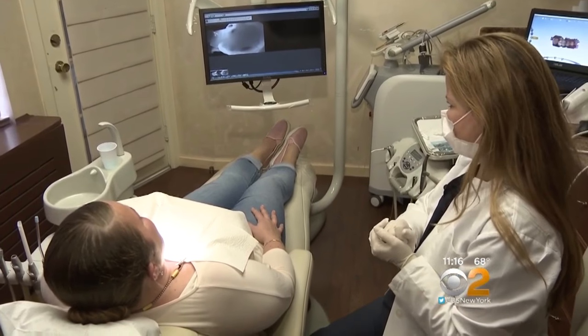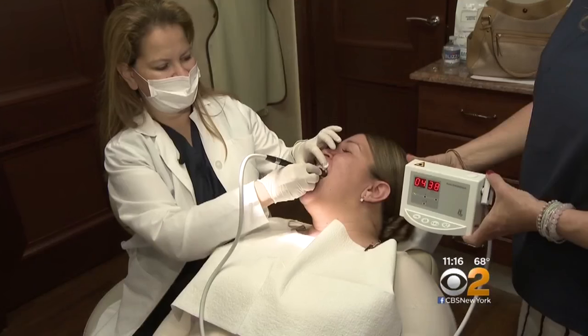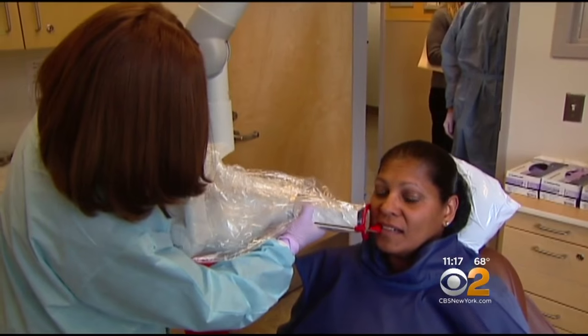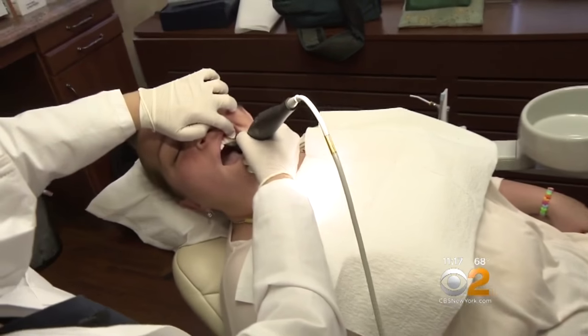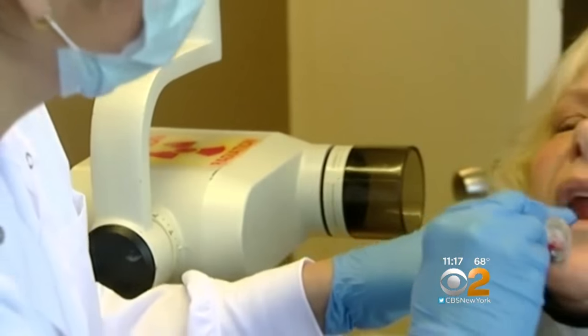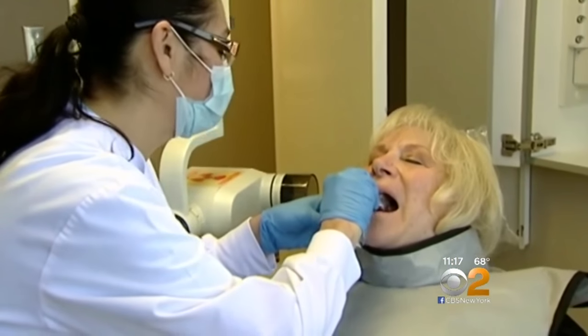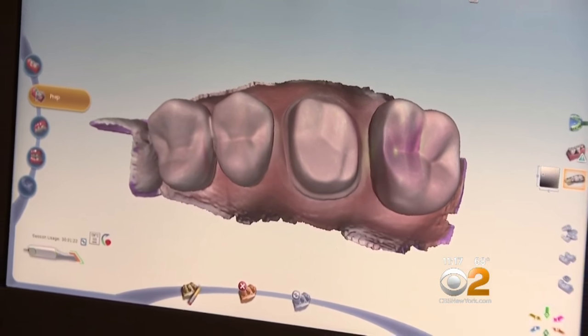Dr. Lana Rosenberg just found a cavity. 'So that's where we see the decay.' It's nothing new for a dentist, except for the way she found it. Instead of using a traditional X-ray, which can be kind of cumbersome for patients, Rosenberg is using a laser pen which within seconds not only detects the cavity but also tells her how severe it is. 'It gives you numbers, and those numbers will tell you how deep the decay is.' To the relief of patient Jill York, the cavity is small, making it easy to treat. But Rosenberg says it would not have been discovered the old-fashioned way. 'I'm not happy about it but I'm glad it can be detected this early.' Experts say the new tool, called the DiagnoDent, is one of many in a series of high-tech dentistry breakthroughs.